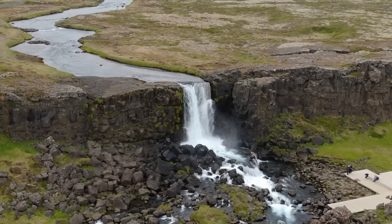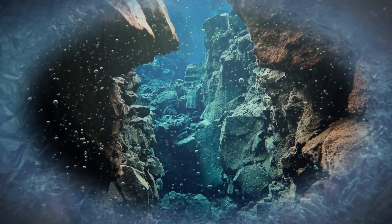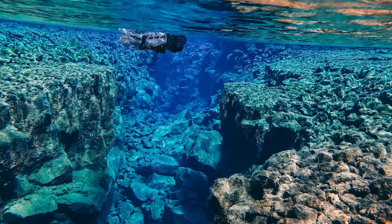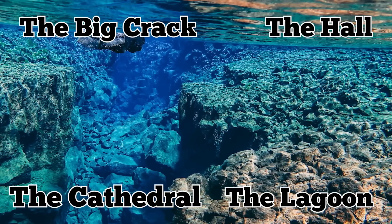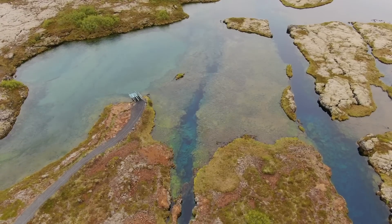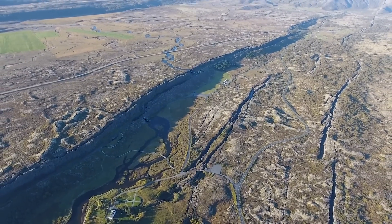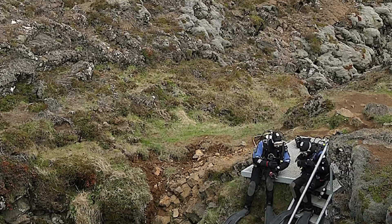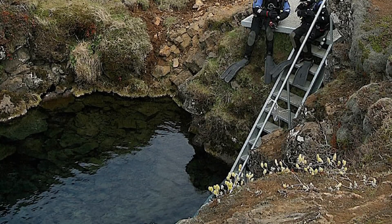And because it's freshwater constantly trickling in, although the temperature gets cold, the water never freezes over. Silfra is separated into four major sections: the big crack, the hall, the cathedral, and the lagoon. The fissure spreads over 1,800 feet, although there are some areas that are off-limits. The reason for this is the ever-changing nature of Silfra — further earthquakes and movements in the rock can lead to sudden rockfalls, cutting off areas or making them narrow and dangerous.